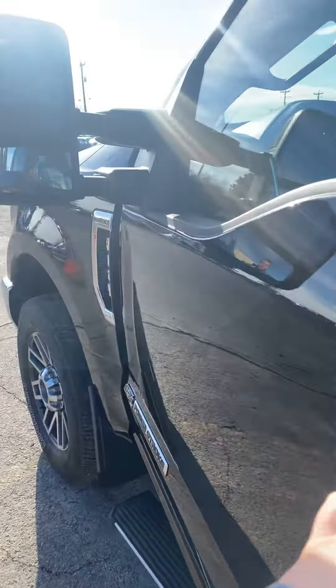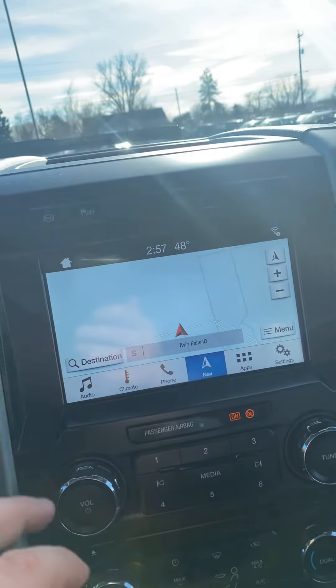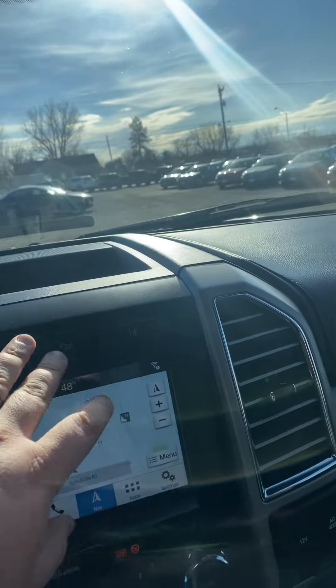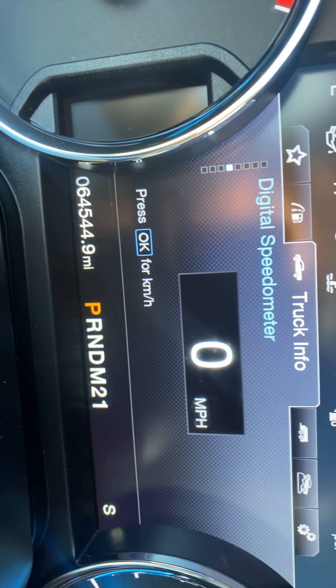Big panoramic sunroof. Blind spot mirrors in the mirrors there. Power adjustable seating. You've got your heated and your cooled seats. Your nav. And then you've got your exhaust brake, your lane keep assist, downhill descent. I'm sure you're probably pretty familiar with these, and if not, just ask any questions you might have.